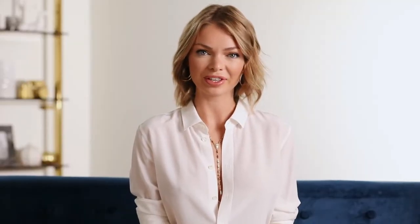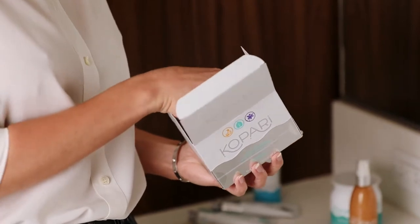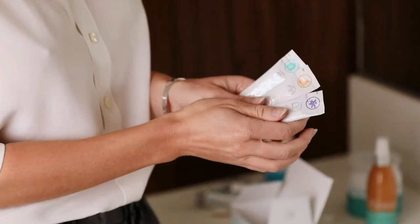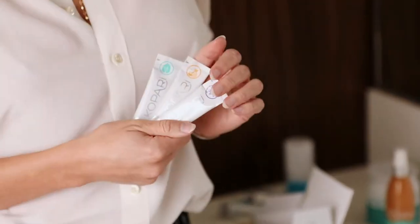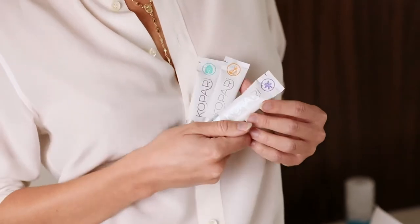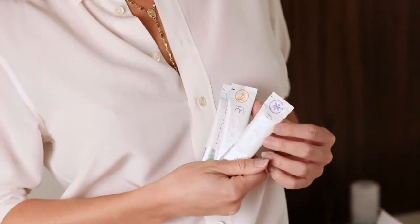Next I want to show you the coconut oil for pulling. It comes in three different flavors: cocoa vanilla, cocoa colada, and cocoa mint. You just squeeze the contents into your mouth, swish for 5 to 15 minutes, then spit it out and brush your teeth. It's good for your gums, fresher breath, and leaves teeth whiter.